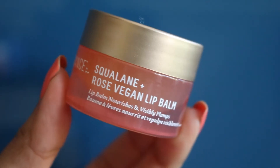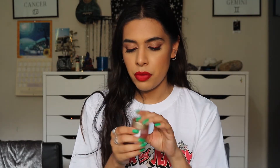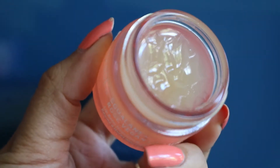This is from the brand Biossance and it's the Squalane Rose Vegan Lip Balm. This is a new brand I've never actually tried before; I've heard good things about the brand, like the serum and stuff, so I thought I'd try the lip balm. I don't usually like the scent of rose but I actually really like it - it's not too overpowering and not too floral. It kind of looks like a jelly in the container but when you apply it onto your lips it just melts. It genuinely does make your lips look a bit bigger.